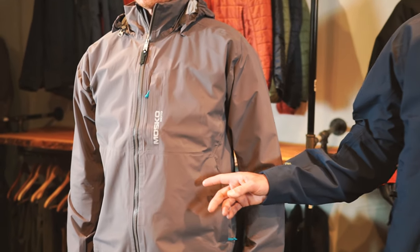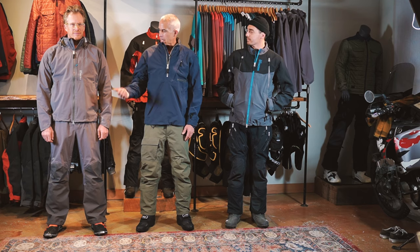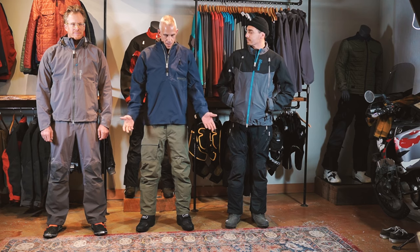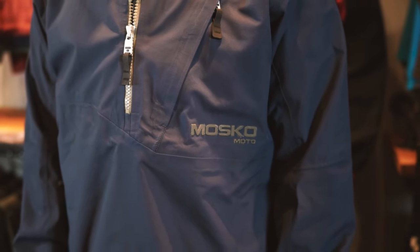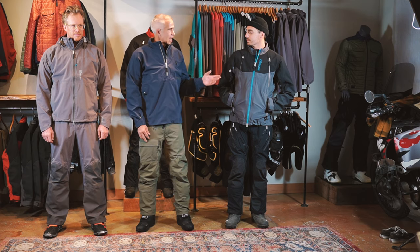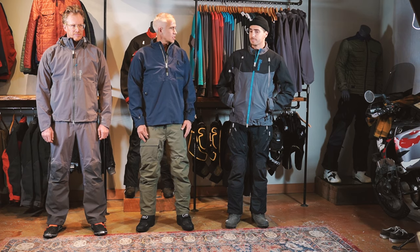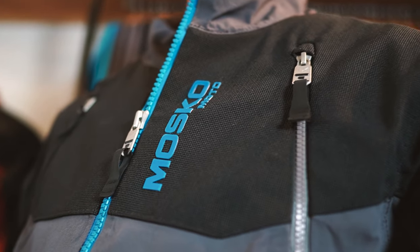In terms of size, Andrew is 6'4", 185 pounds. He's wearing a size large jacket and pant in the Deluge. I'm 6'3", 190, and I have a large in the Rack jacket and a size 32 regular in the Rack overpant, although normally I would wear a 32 tall. Jack is 185 pounds, 6'2". He's got on a Basilisk size large and a 32 tall in the Basilisk pant.